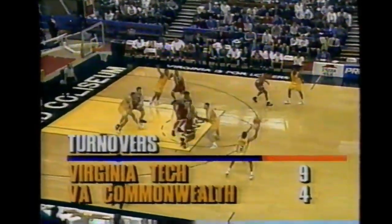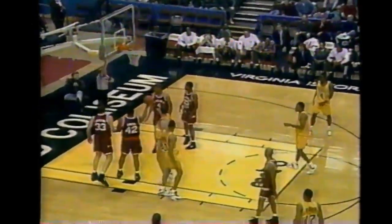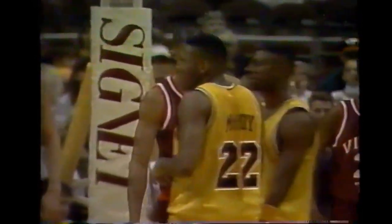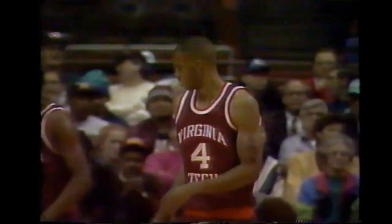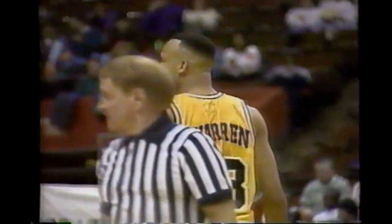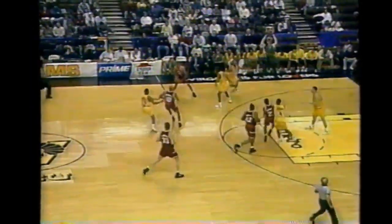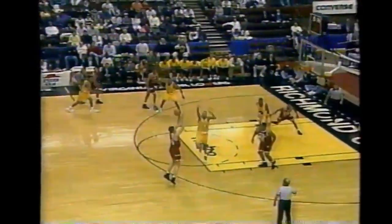VCU has four turnovers of their own already. Warren with it - nice dish off to Rodney Ashby, and there will be a whistle on the floor on Corey Jackson. Kendrick Warren had good court awareness right there. You think about the next level - doesn't this remind you of an NBA play? Just post it up, watch the double team come. He feels it right away, goes to the man cutting down the lane - good recognition by Kendrick Warren. But VCU can't get a shot off as they turn it over for the fifth time.